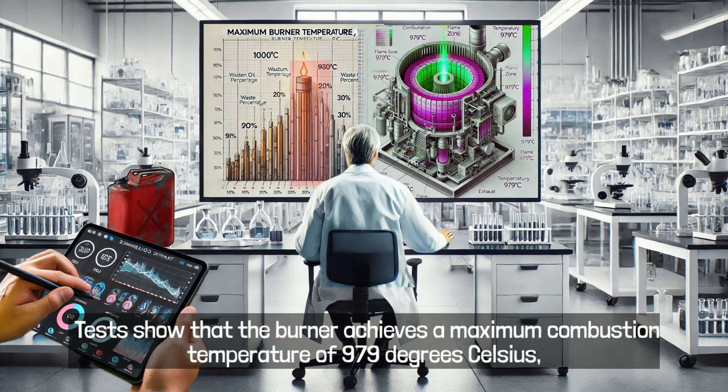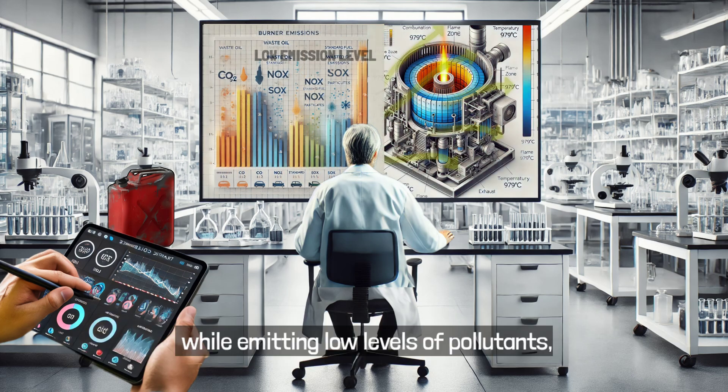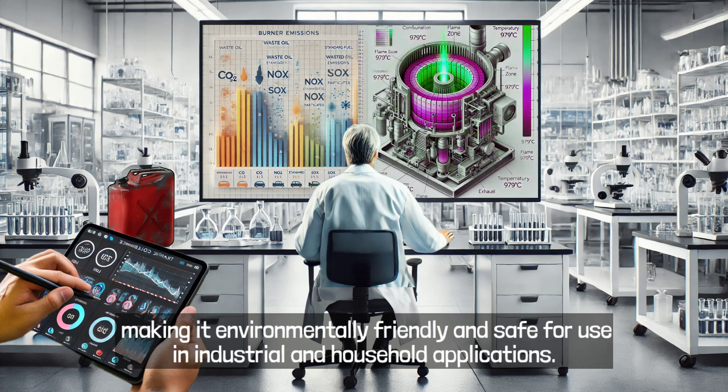Tests show that the burner achieves a maximum combustion temperature of 979 degrees Celsius, while emitting low levels of pollutants, making it environmentally friendly and safe for use in industrial and household applications.